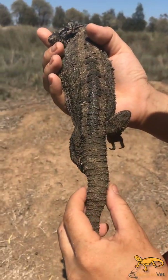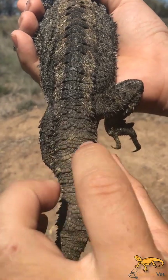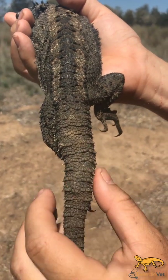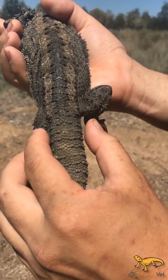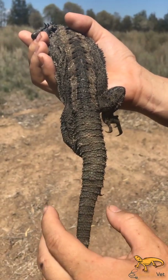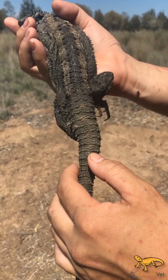If we look at the tail, we get really well-defined rings of raised sharp spines along there, which you don't get in the central bearded dragon. Central bearded dragons tend to have smaller spines, pretty uniform down there. This guy's got a bit of tail damage and tail growth changes there.